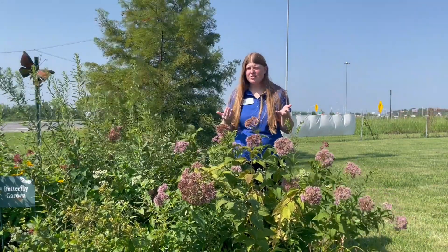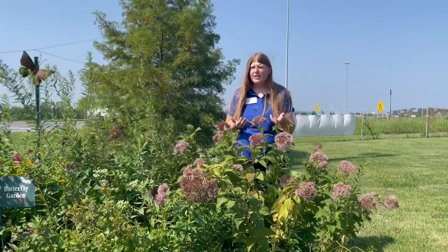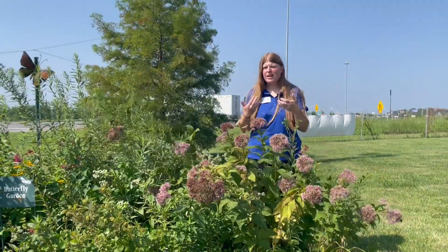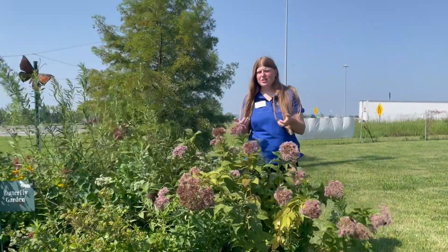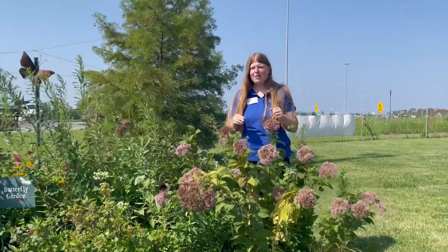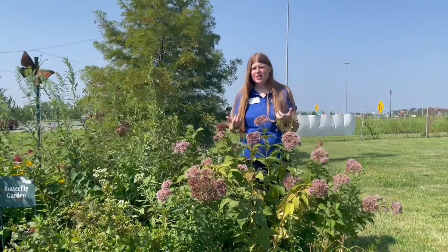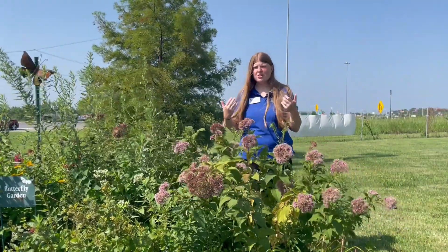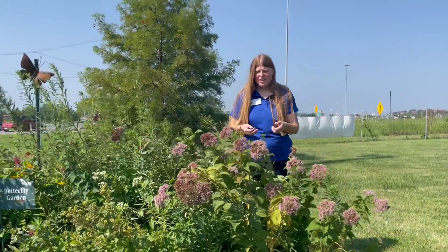These plants can get quite tall — Joe Pye Weed can actually get up to seven feet tall. It's a very erect and clump-forming plant, so you will want to allow plenty of space if you're going to use this as an ornamental in your garden bed. Even though it gets the bad rap of 'weed' in its name, it actually can be quite lovely for the landscape.